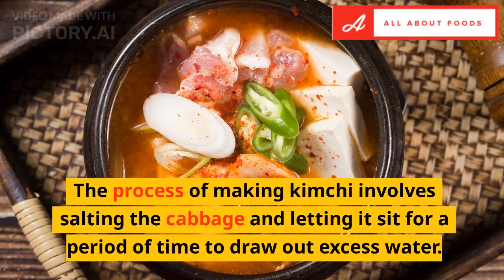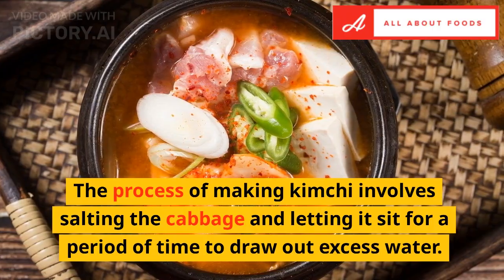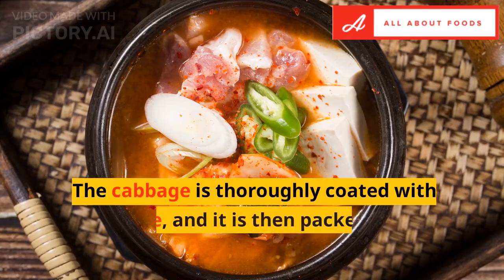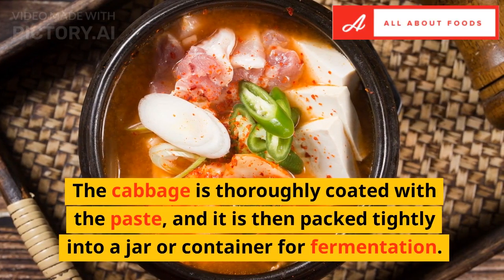The process of making kimchi involves salting the cabbage and letting it sit for a period of time to draw out excess water. Then, the cabbage is rinsed and mixed with the seasonings to create a paste-like mixture. The cabbage is thoroughly coated with the paste, and it is then packed tightly into a jar or container for fermentation.